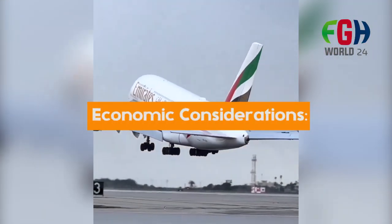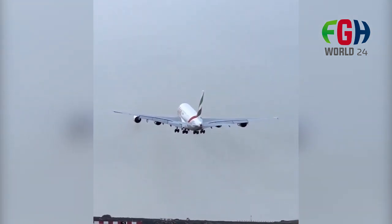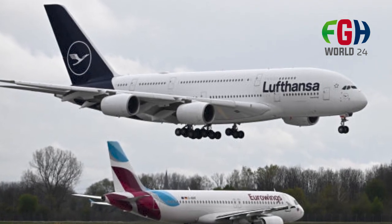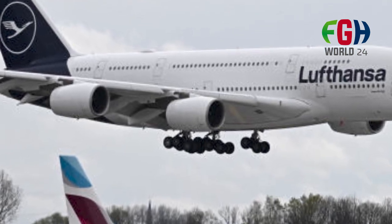Economic considerations: While the A380 was praised for its passenger capacity and long-haul capabilities, its large size and capacity made it less economically feasible for some airlines, especially during the COVID-19 pandemic when air travel demand decreased significantly. As a result, Airbus announced that it would cease production of the A380 in February 2019.